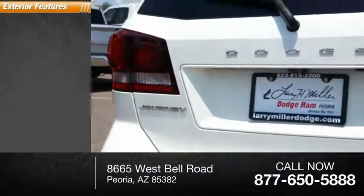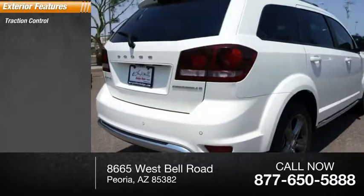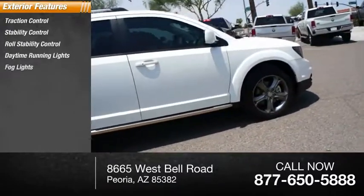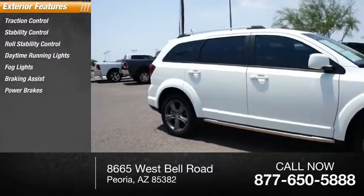Here are some of this vehicle's great options: traction control, stability control, roll stability control, daytime running lights, fog lights, braking assist, power brakes.